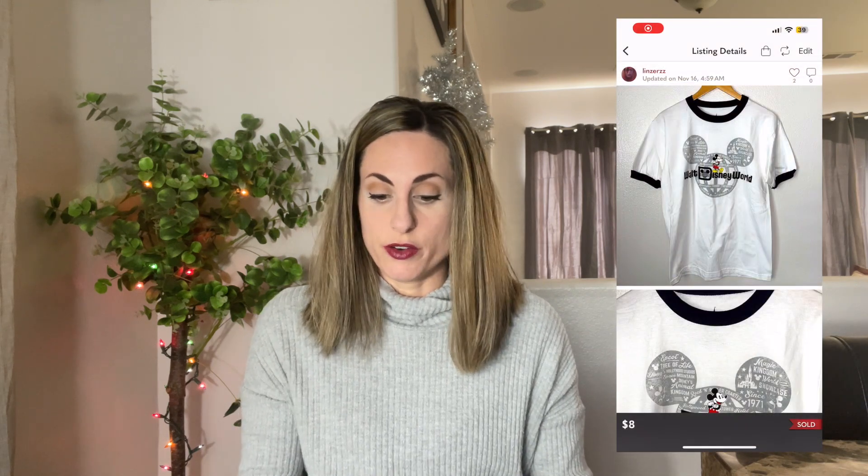Next sale was this Billie Eilish Hangman Beanie. This sold for $10 and I got this from the bins. Next sale was this Marc by Marc Jacobs Blue Leather Wallet. This sold for $13 and I got that from the bins also — probably not a brand I will pick up again unless the comps are amazing. Next sale was this Walt Disney World Ringer Tee. This sold for $8 from the Salvation Army — not something I would pick up again. That's something I picked up when I wasn't checking comps, so that was a bad buy.